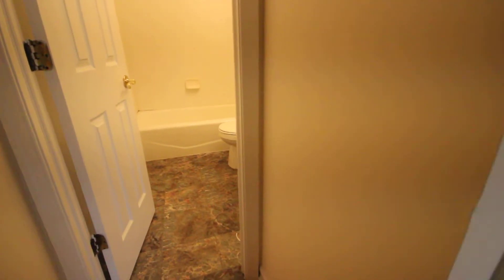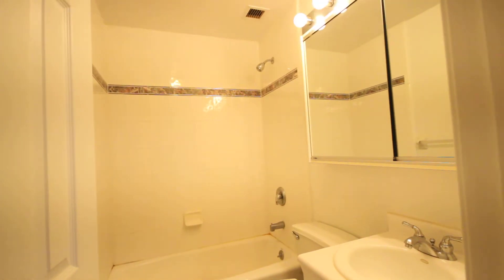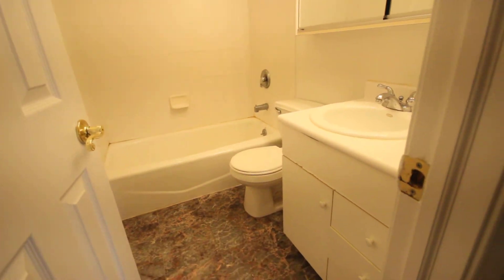There are two bathrooms in this unit — both are full bathrooms. One's downstairs, one upstairs. There's the first one.